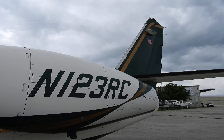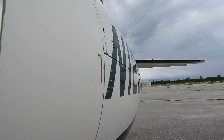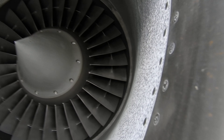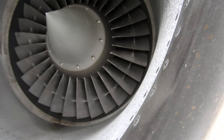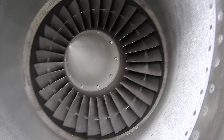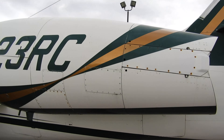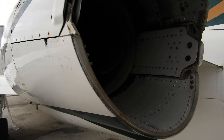This is the left rear engine — the front, and then this is the back of the same engine.